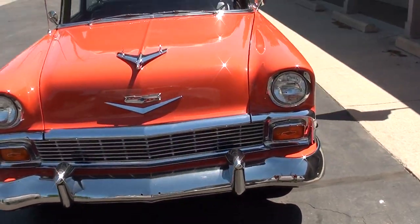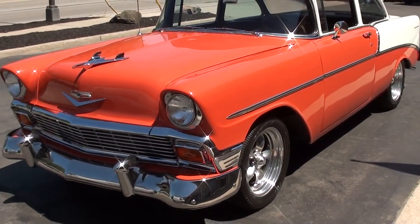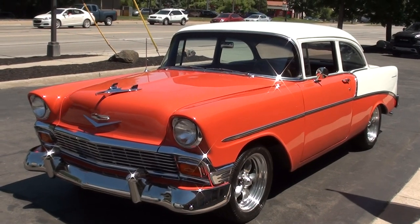Today you guys are going to take a look at a beautiful 1956 Chevrolet 210. I actually bought this car this week at a showdown in Tennessee.